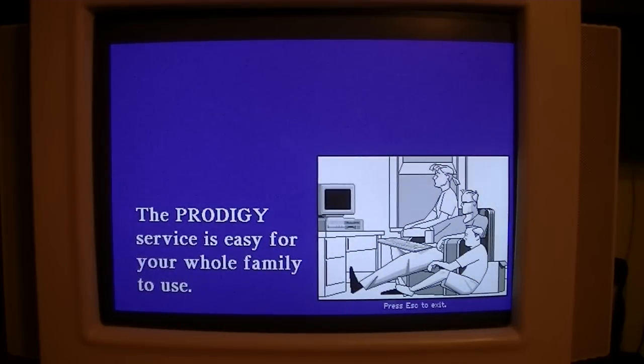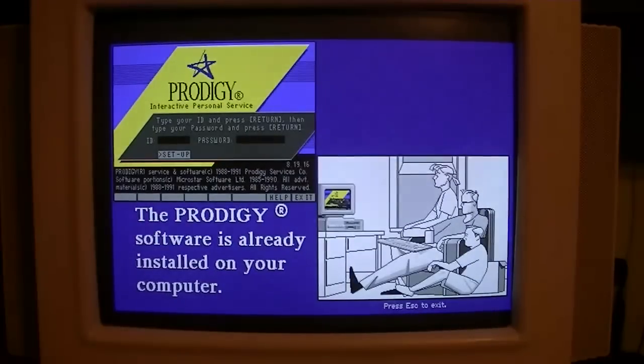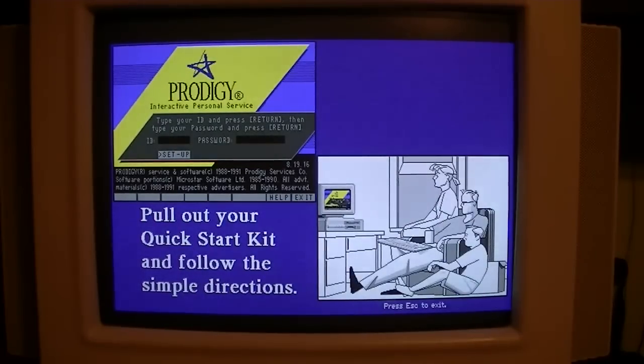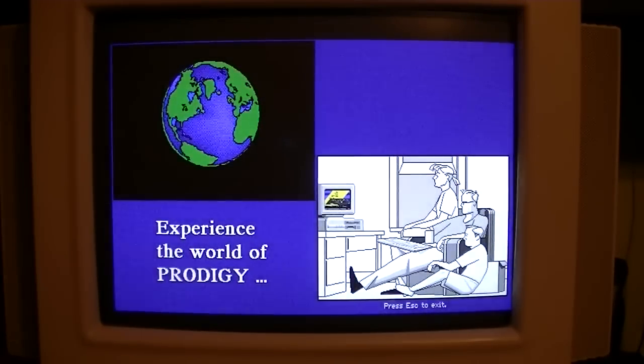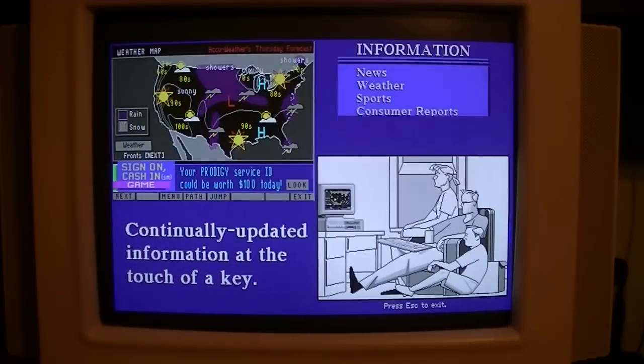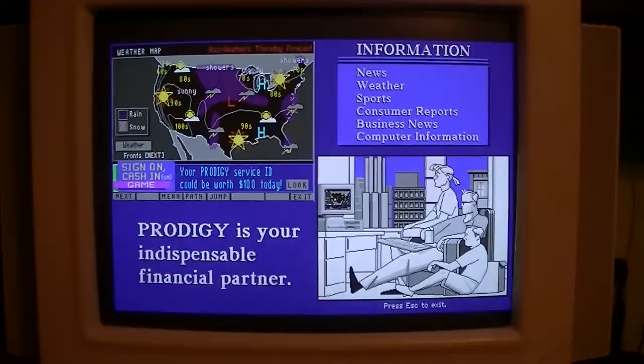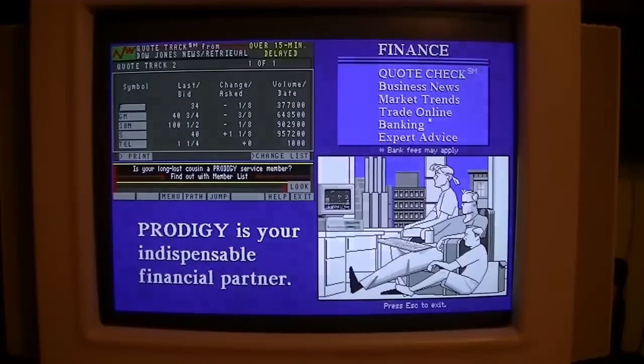The Prodigy service is easy for your whole family to use — just plug your phone line into the modem. The Prodigy software is already installed on your computer. There's no sound on this demo. I guess this computer would have come with a Prodigy quick start guide. Get your weather and sports. Unfortunately, I missed out on Prodigy — when we first got our computer back in 1995 we signed up for America Online instead. It did come with Prodigy but we didn't use it, though I know a lot of people that did.